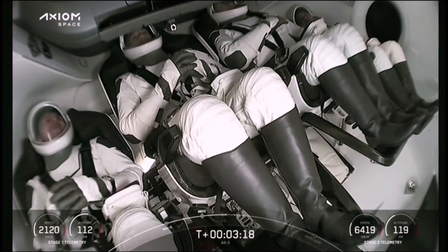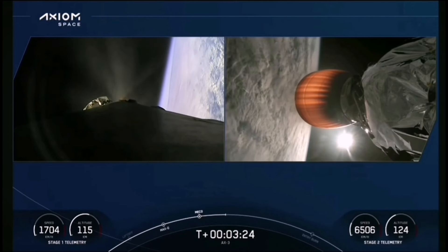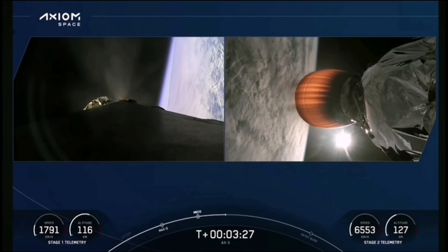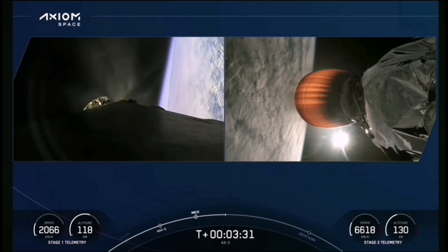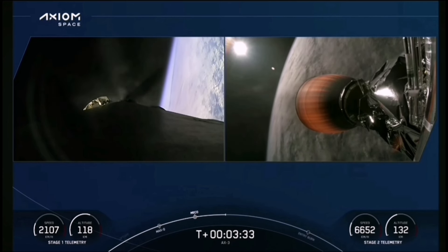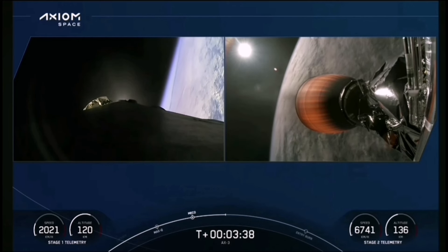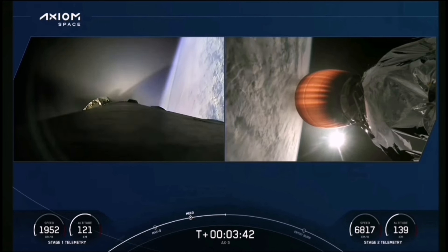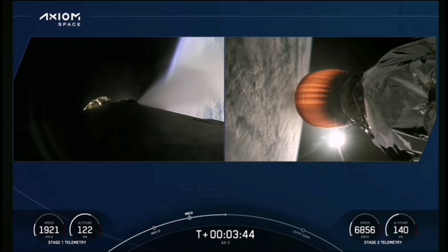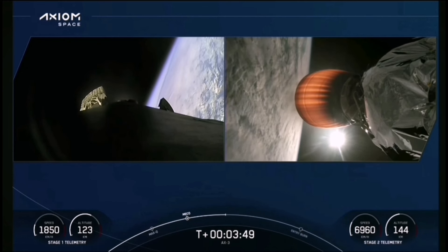The first stage is still coasting to its apogee, about 114 to 115 kilometers above Earth's surface, and it's going to keep coasting for a little bit. There's a beautiful view of the MVAC engine on the right-hand side of your screen. Stage one boostback shutdown — that boostback burn has concluded on the first stage. Everything looks nominal with the second stage trajectory.